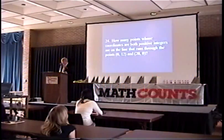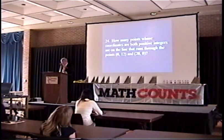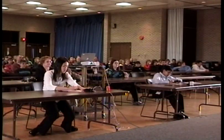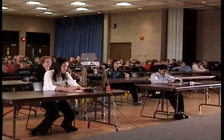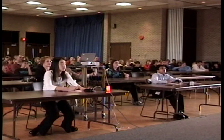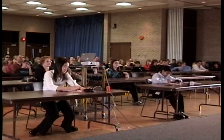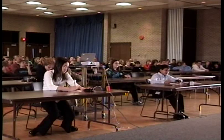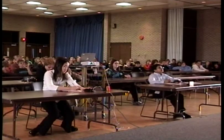How many points whose coordinates are both positive integers are on the line that runs through points (0, 12) and (20, 0)? Ingrid answers 12, which is incorrect. The correct answer is 3.